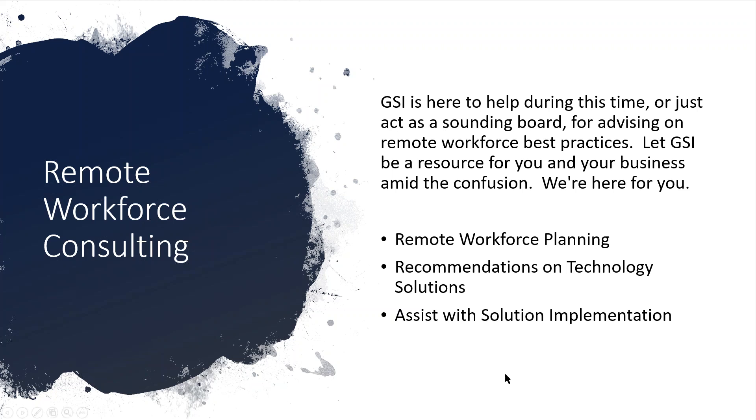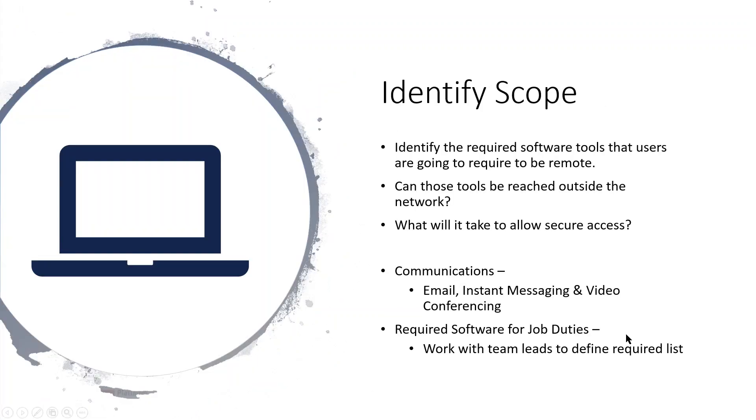The big thing is identifying scope — sitting down and reviewing, especially with the team managers or team leads of different groups, what tools they use on a daily basis that are going to be required to work remote.